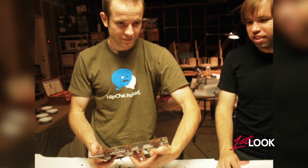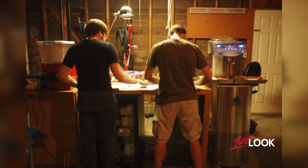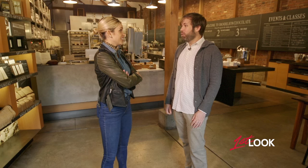Why chocolate? I've always loved chocolate. It's always been a hobby and passion of mine. A few years back my friend and I had some free time. We took over a friend's garage. We got some duct tape and some PVC pipe and we started building machines and roasting up cocoa beans, and before we knew it we had a chocolate factory.